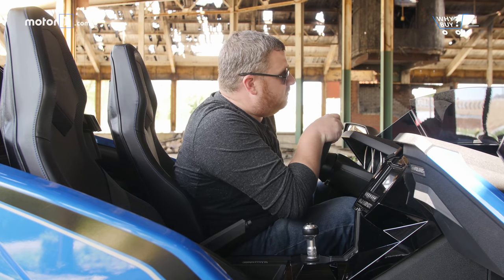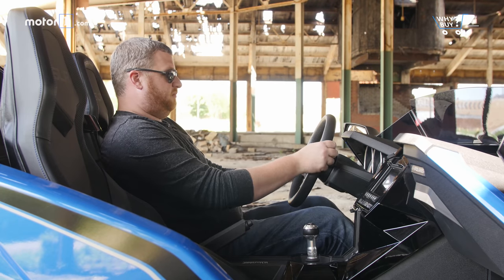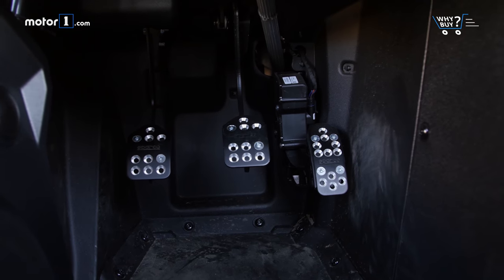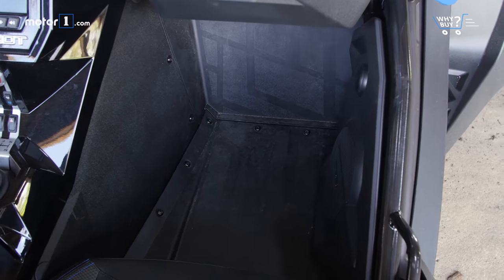Is it roomy? In some ways, cabin space is better than some roadsters. While driver and passenger are close, the side sills and the lack of roof make the Slingshot feel very open. But the pedal box is tiny, and there's no dead pedal for your left foot. The passenger footwell is similarly cramped.